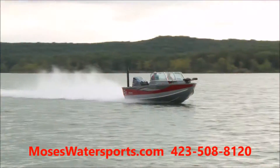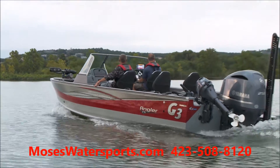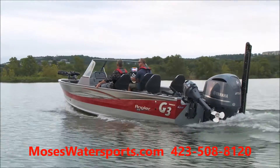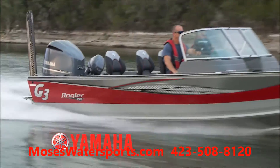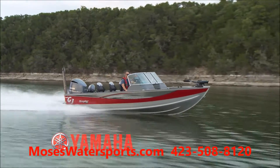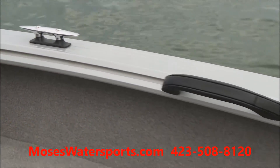A sleek new hull and smart interior layout characterize the improvements of the 2018 G3 Angler V21F. The G3-exclusive GX2 double-plated bow and bottom protects high wear areas and improves performance. The hull is updated with new slotted rails for increased versatility.